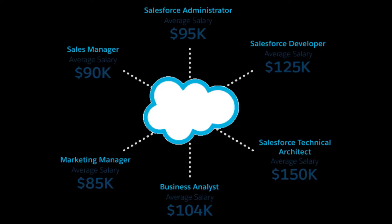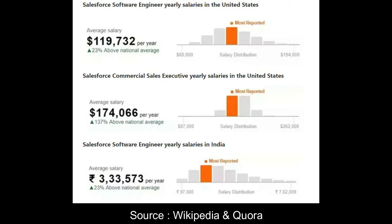Some job roles that Salesforce generates every year are Salesforce Administrator, Salesforce Developer, Salesforce Technical Architect, Salesforce Business Analyst, Marketing Manager, and Sales Manager, each with their respective salaries. This image shows what is the Salesforce engineer's yearly salary in the United States, Salesforce executive's yearly salary in the United States, and Salesforce software engineer's yearly salary in India.